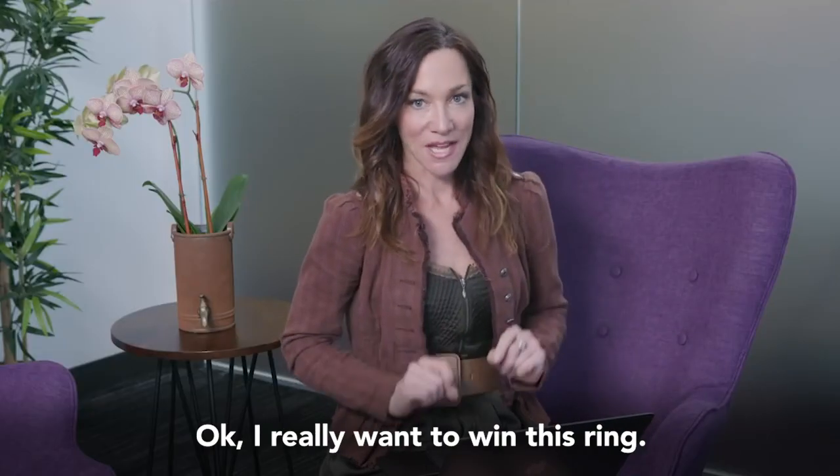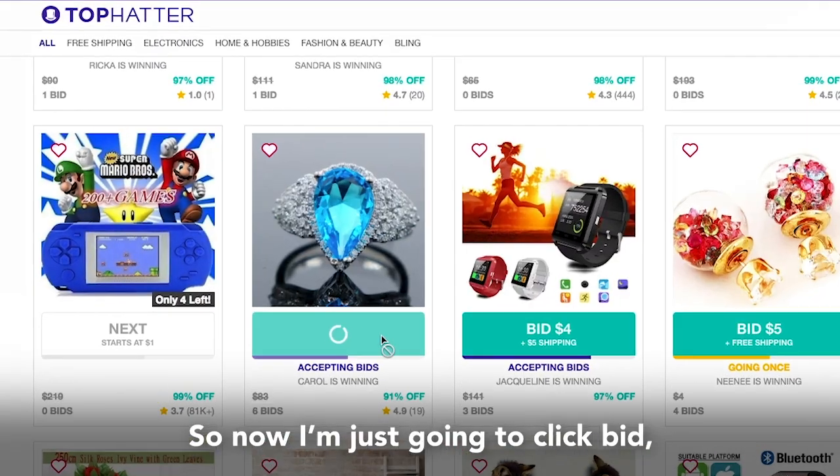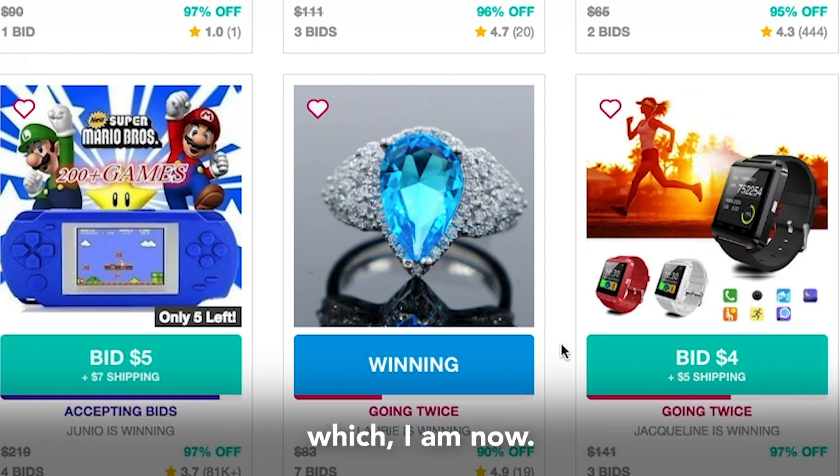It's fun and free to bid. I really want to win this ring, so now I'm just going to click bid and it's really fast — most auctions last just 90 seconds. Tophatter tells you when you're winning, which I am now.